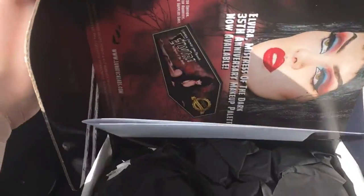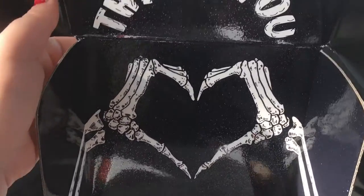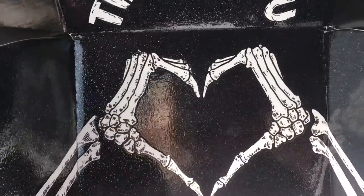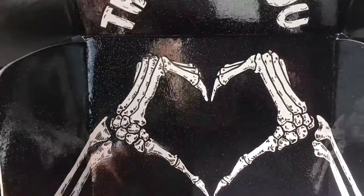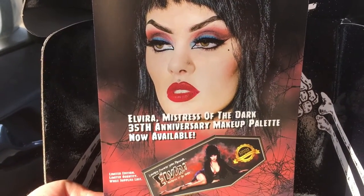I just couldn't wait to get home to film this, so here we go. Oh my god, the box is beautiful! Oh my god, look at this — it's just so cute. Does anyone else just get super excited over packaging, or when a company just goes that extra mile to make something cute?